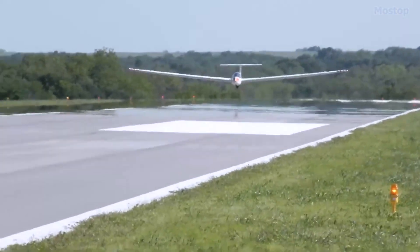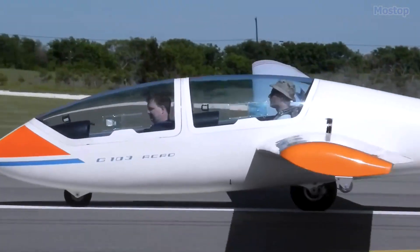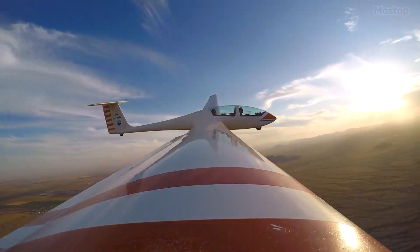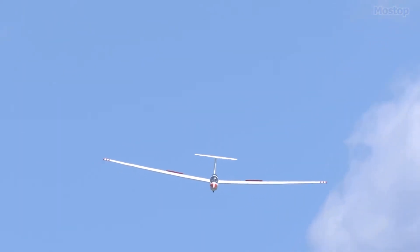Despite its relatively small size, this glider offers a maximum level of comfort and safety for its passengers. With a purchase price of $19,500, it provides great value for those seeking an affordable yet reliable glider option.